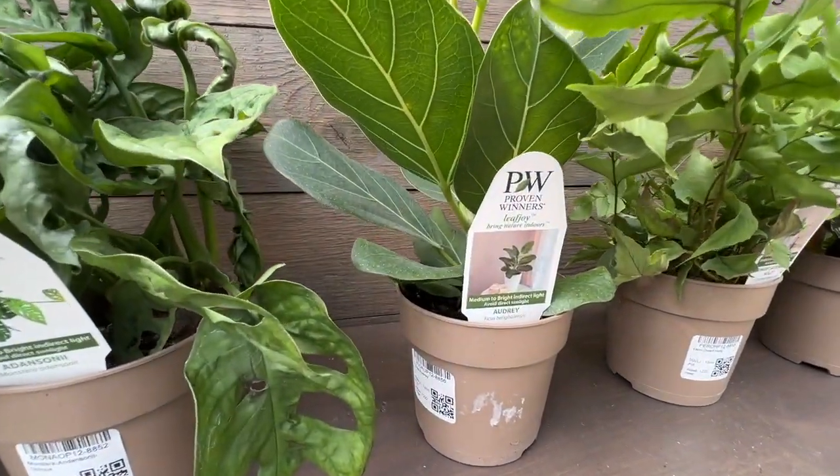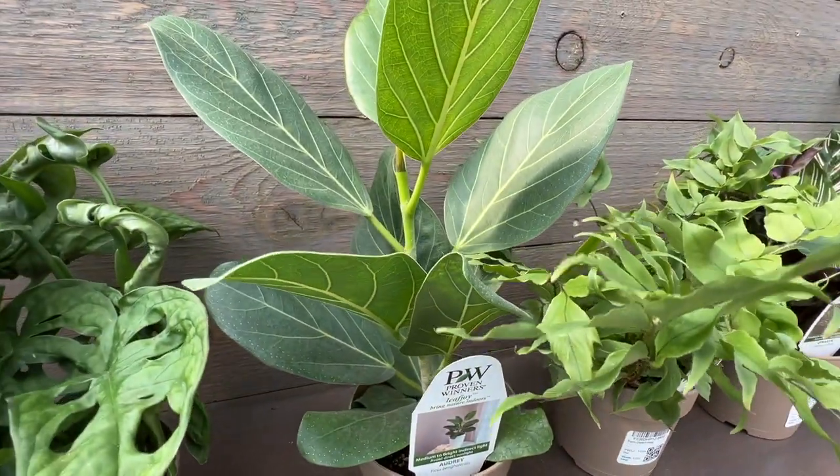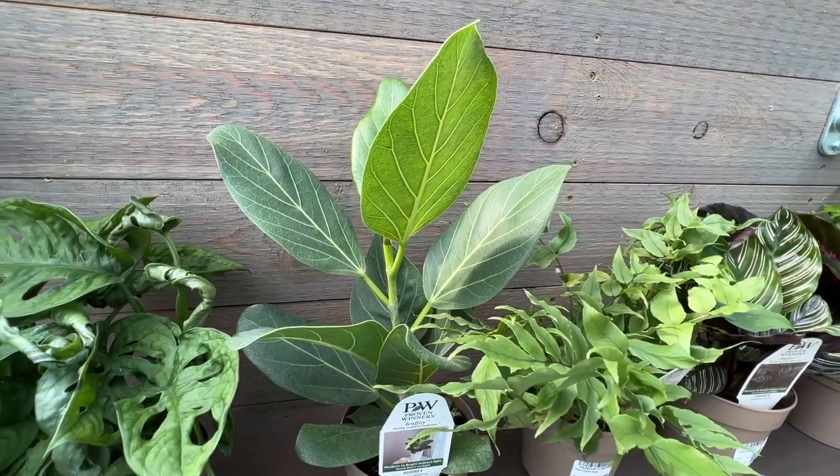Next we have a Ficus Audrey. This one has nice green thick leaves and a nice upright habit. So this is going to be one of those ficus that gets fairly tall.